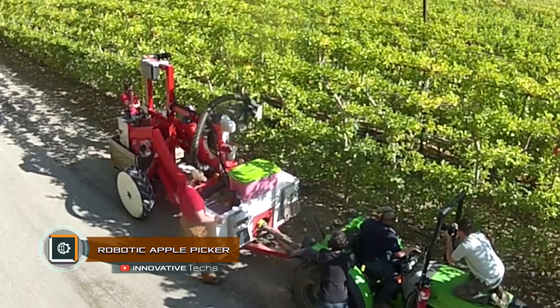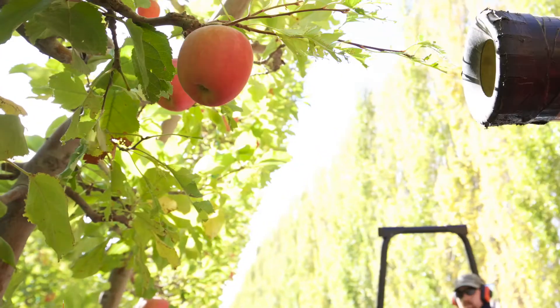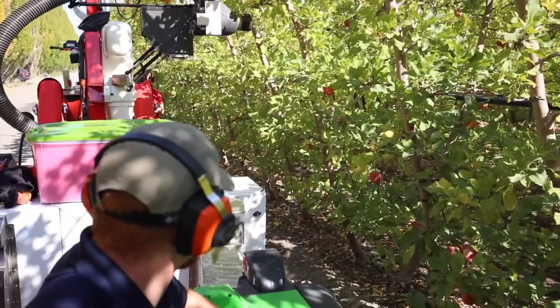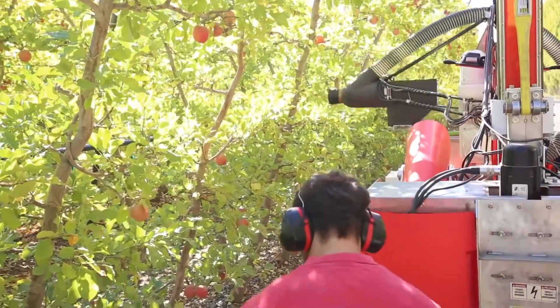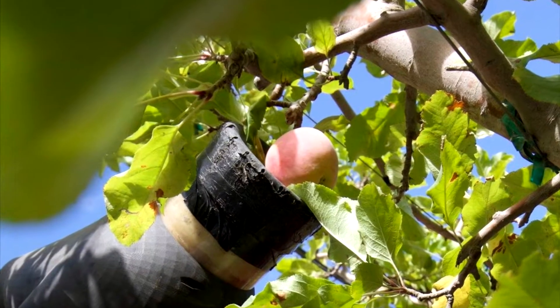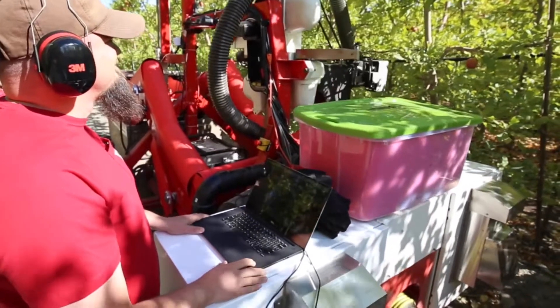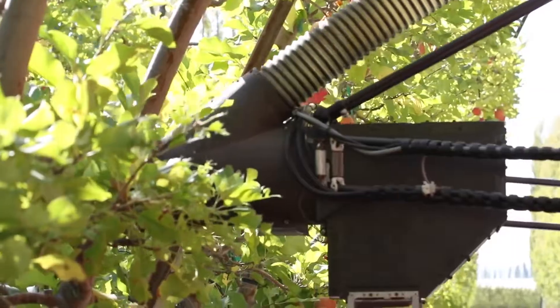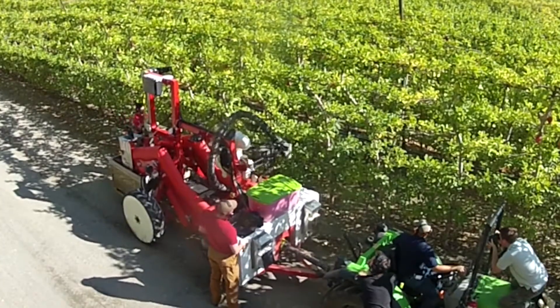Robotic apple picker. An unusual robotic vacuum cleaner has been launched in the US, meant for harvesting apples. SRI International presented a new development — a machine that picks fruit from trees at high speed. The company assures that the use of this robotic vacuum machine guarantees the integrity of the fruit being collected, and will help owners of farmlands expand their territories and increase labor productivity in the harvesting of apples.